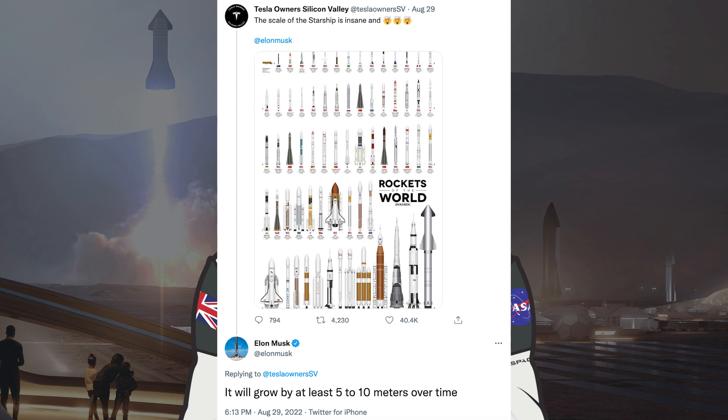Somebody posted an infographic showing the scale of Starship versus all the other rockets ever produced. Musk responded with: it will grow by at least 5 to 10 metres over time.